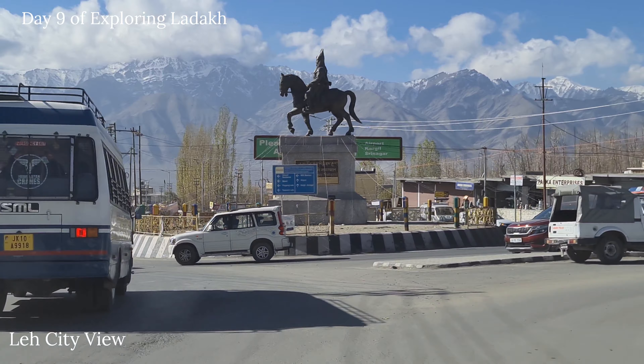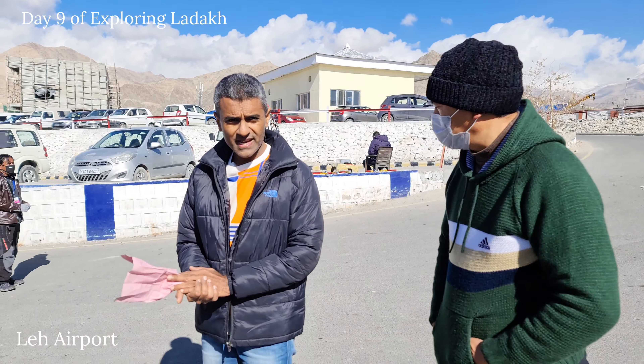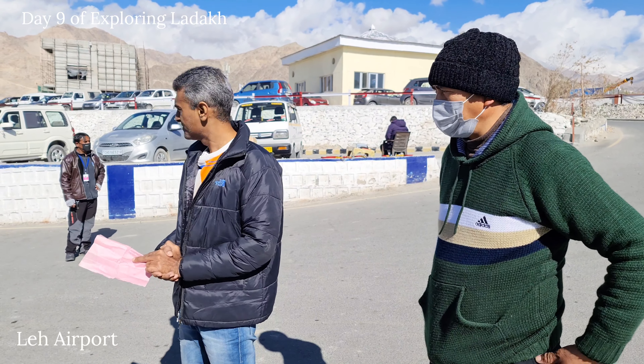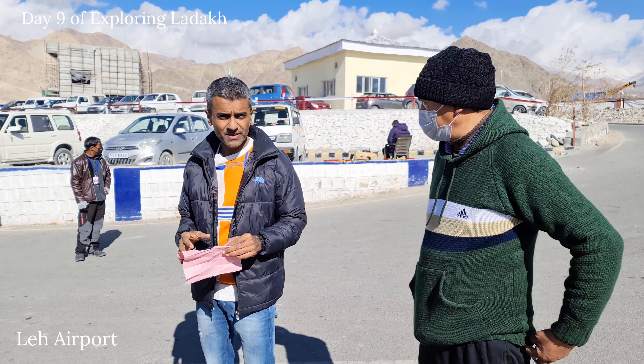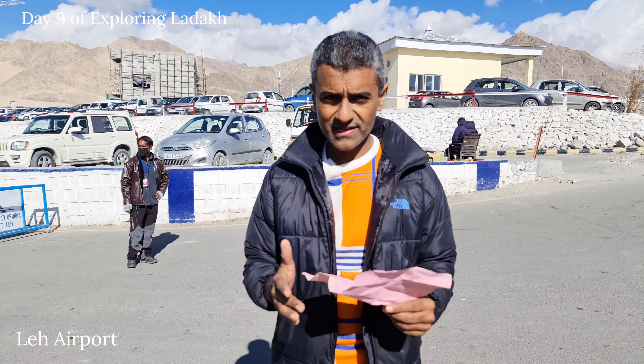Our Ladakh series tour is completed. I'll just give a short summary of how we explored the whole Ladakh. Day 1 we reached Ladakh, we explored local, we went to Lama Yuru.